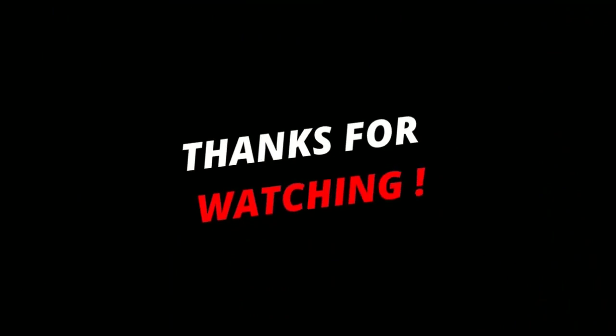Thank you for watching this video. If you found this video helpful, click that subscribe button and hit the bell icon. Like, comment, and share. Check out the description to find the product links.